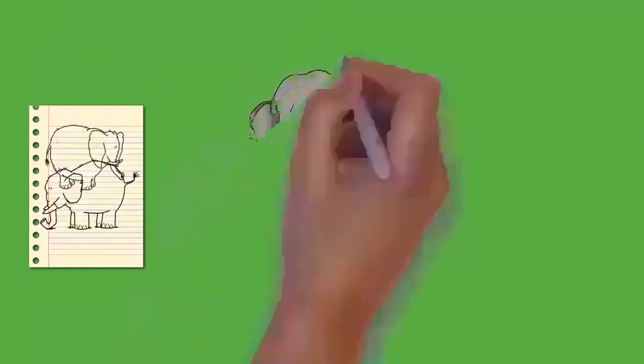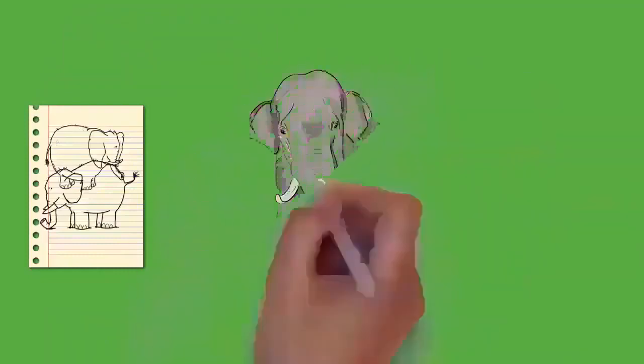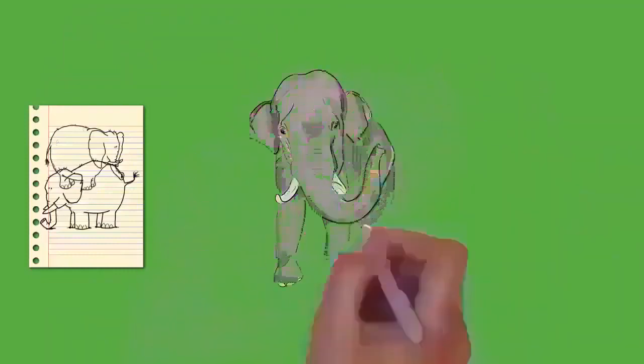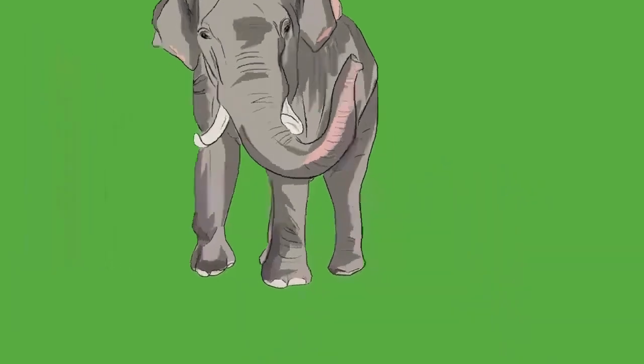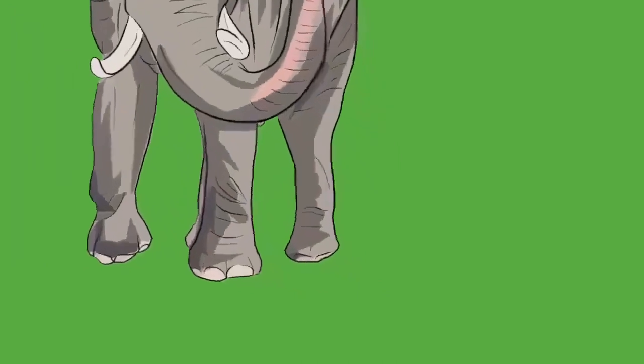The cranium is particularly large and provides enough room for the attachment of muscles to support the entire head. The skull is built to withstand great stress, particularly when fighting or using the tusks. The brain is surrounded by arches in the skull which serve as protection. Because of the size of the head, the neck is relatively short to provide better support.